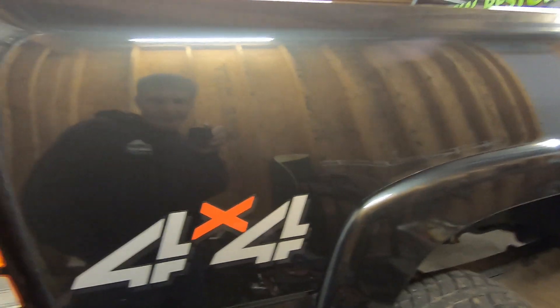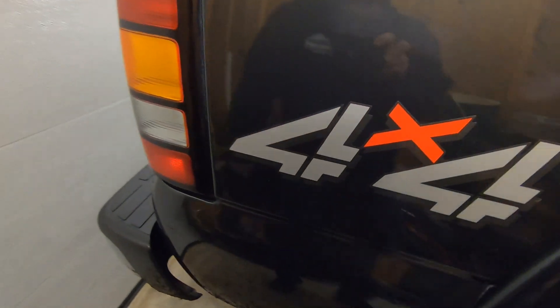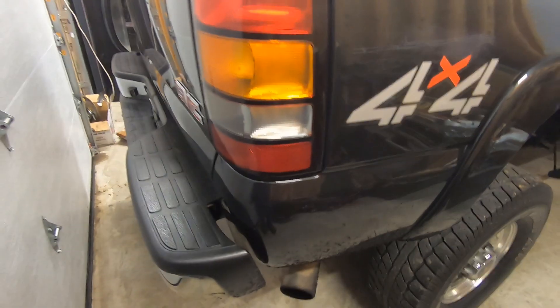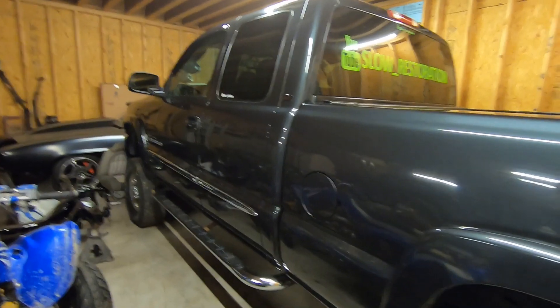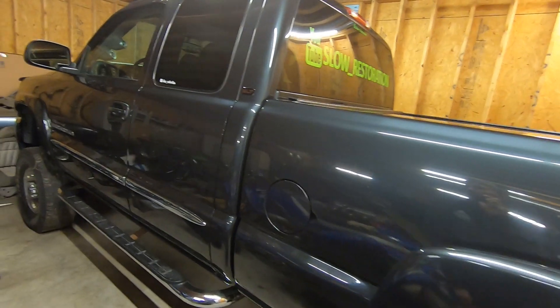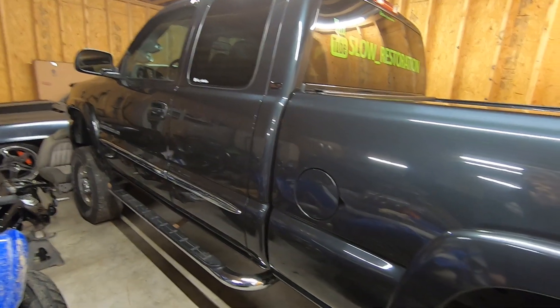The damage report on this truck is very minimal — pretty much just something came loose in the fuel sending unit. No big deal, we'll get that taken care of. The truck definitely needs a wash — there's rubber caked in the wheel wells and on the front. Then we'll get rolling on the other truck; I'm anxious to get it in here.